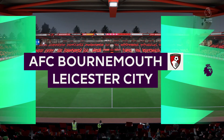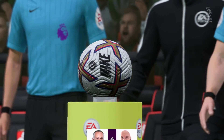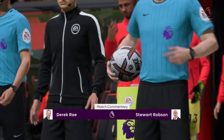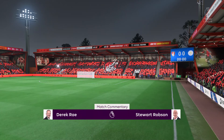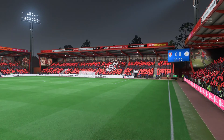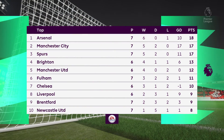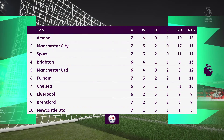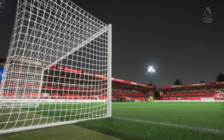A warm welcome from the south coast of England — we find ourselves at the Vitality Stadium. I'm Derek Ray, ready to bring you match commentary, and alongside me is Stuart Robson. It's all about Premier League action: Bournemouth against Leicester City. We can talk about coaches and their methods, but it's now down to the players — which ones will stand out, who will affect the game, and who will have the greater desire. It should be a cracking game.